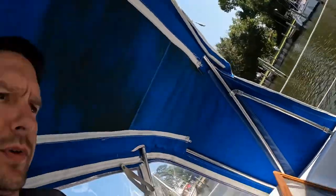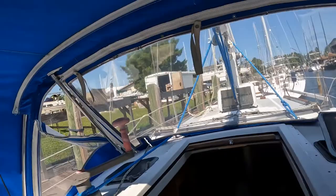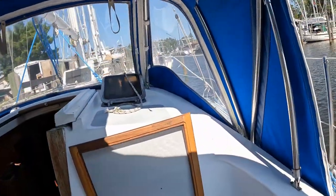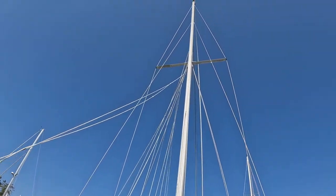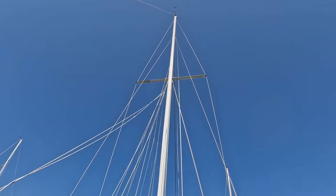I am now going to slip at the boat yard. As you can see, I have no sails. They did move my antenna, which I am very appreciative of.